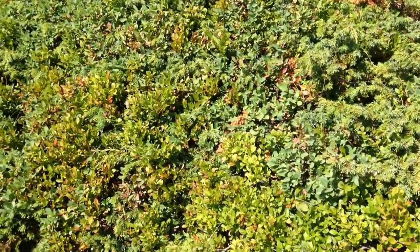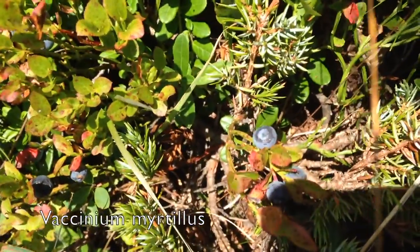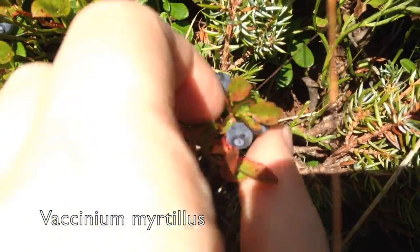We collected blueberries and also raspberries, and with both of them you have to be careful because there are a lot of maggots in them when they are too ripe.